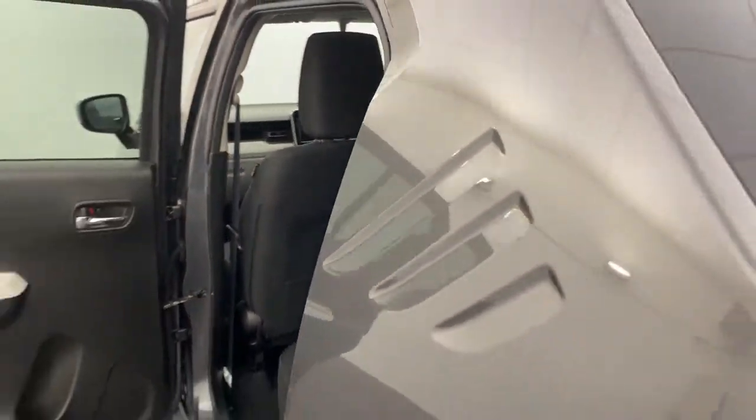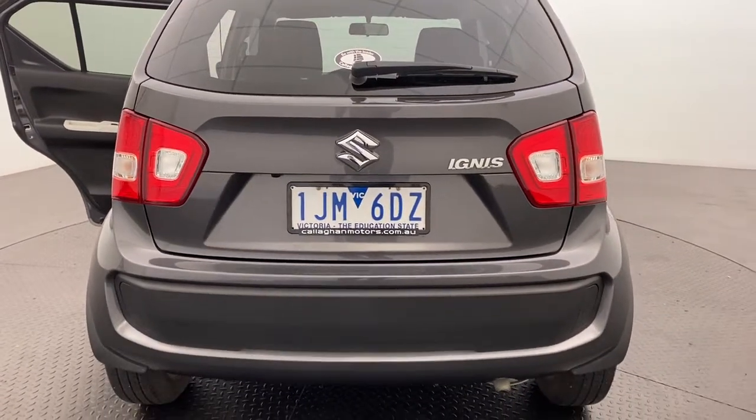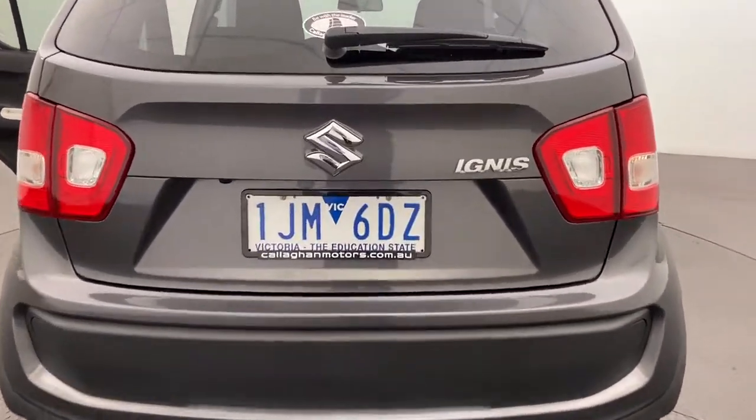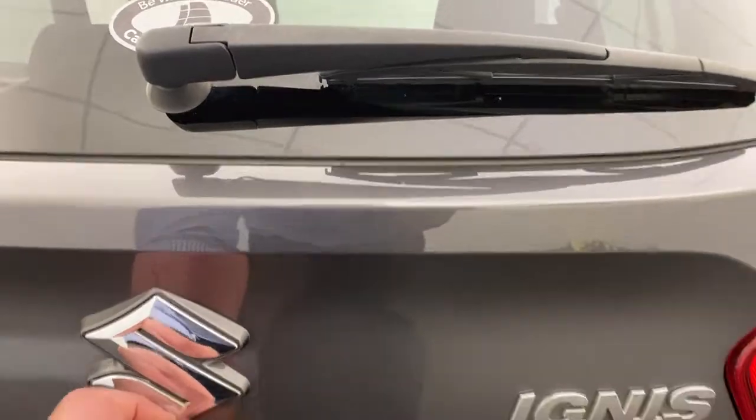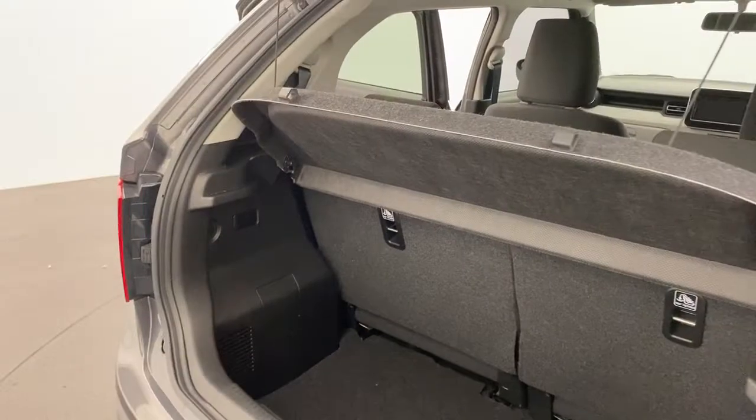Moving around the rear, you've got rear wipers and a reverse camera making it nice and easy to pull in and out of those parks. Into the boot, there is plenty of room for all of your needs, and there's also a cargo blind for that added privacy.